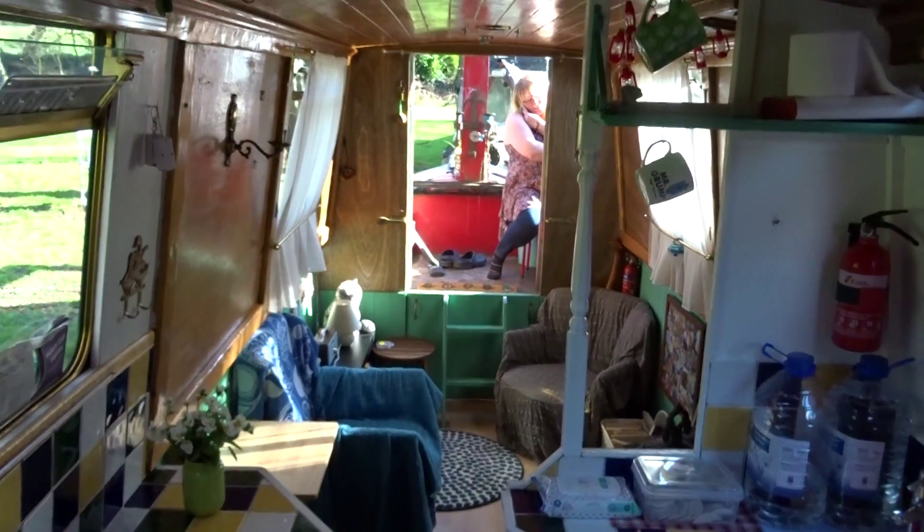No curtains at present. You can hear Louise talking to her daughter in the distance. First view of the main living area.